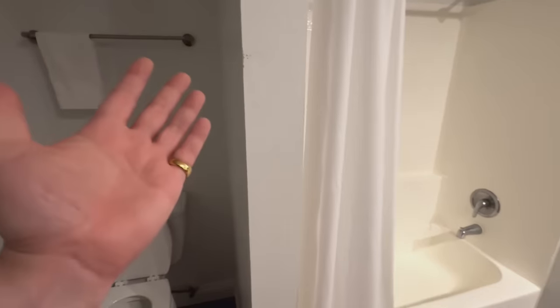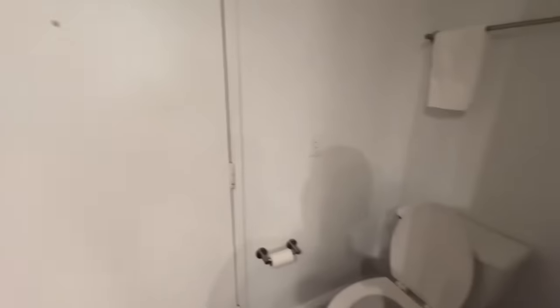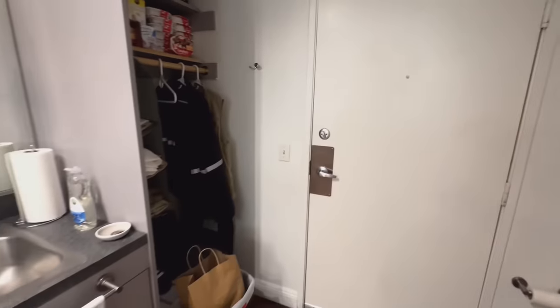So there you have it, guys — inside the apartment of a Vegas YouTuber. I hope you enjoyed the video. Thank you for watching, please like, comment, and subscribe. Have a good one.